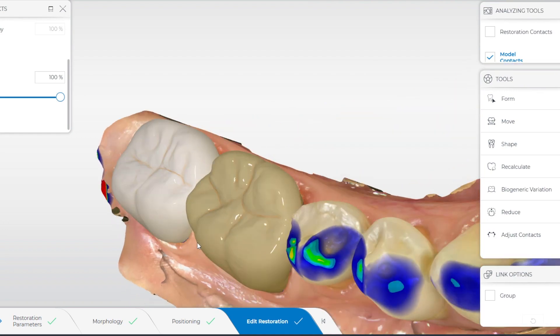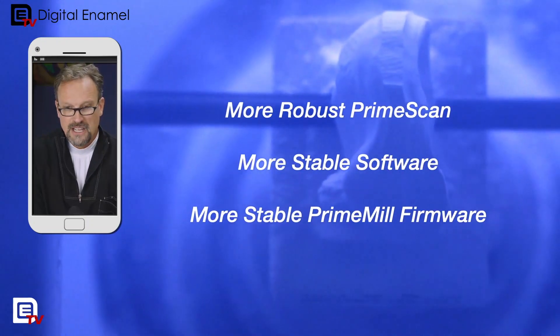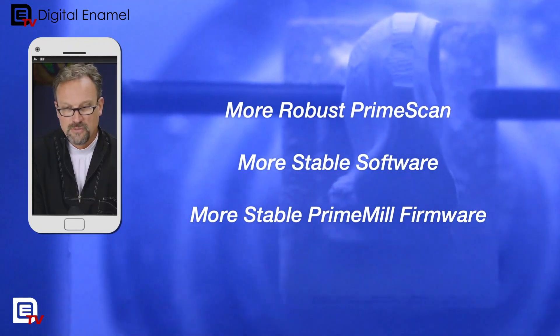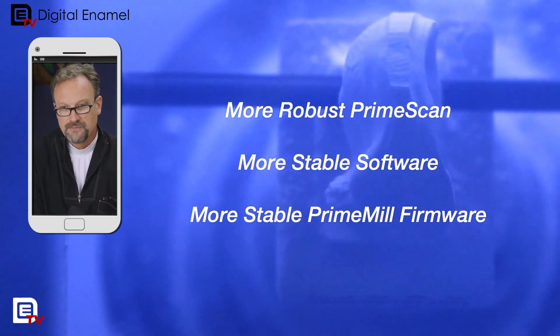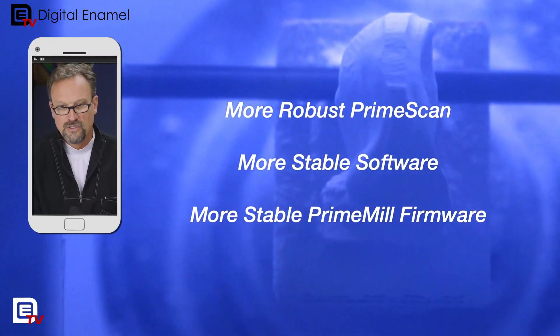And then the Prime Mill — they've worked countless hours on making the firmware better. Since I've been in 5.2, I don't think I've had one issue with the Prime Mill at all. It's been completely seamless, so I don't anticipate there being many issues that people find out in the field with the new firmware.